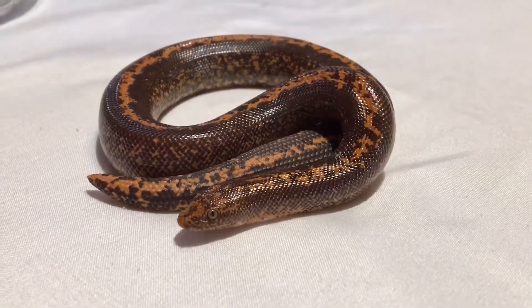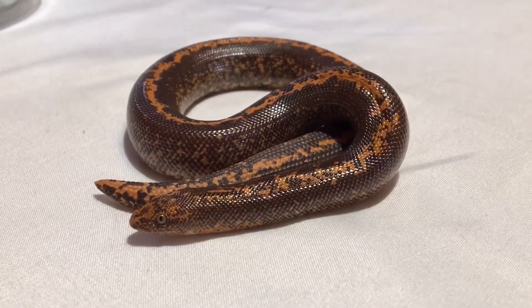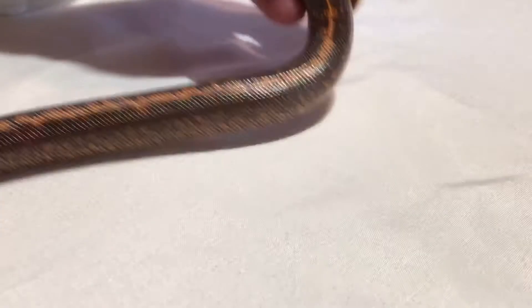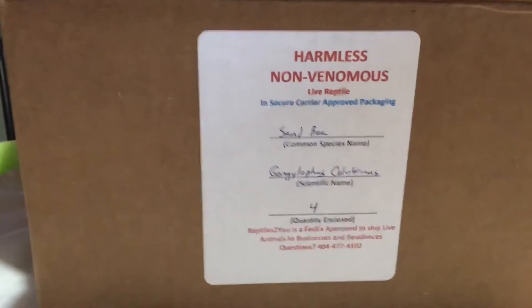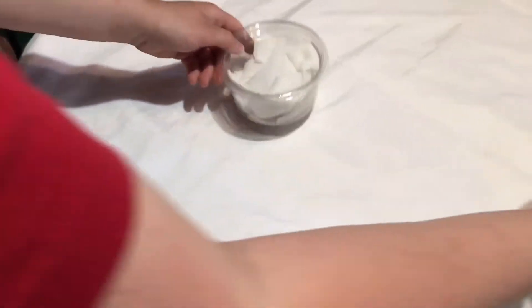Prettiest worm I've ever seen. He's not a worm, don't be mean to him! He's cool — he's a sand boa, very healthy, wonderful. Yes, they all look healthy. This was from Mr. Jeff, Reptiles to You — that's his name, but his name is Jeff.